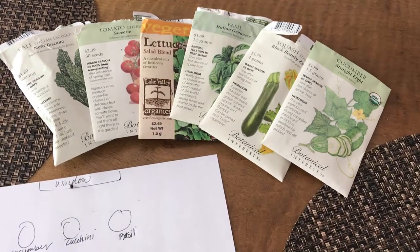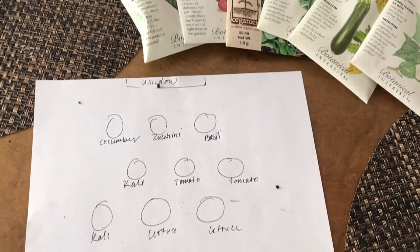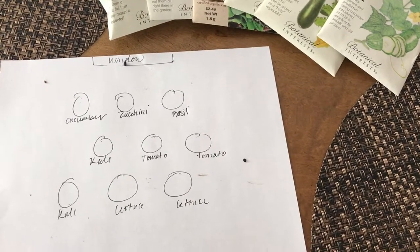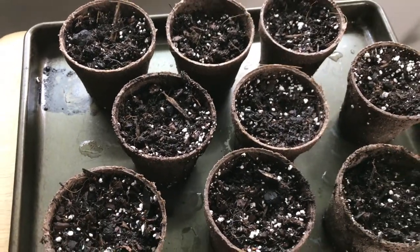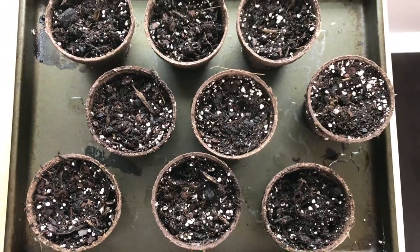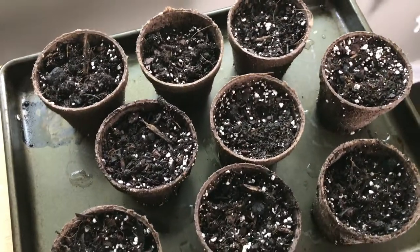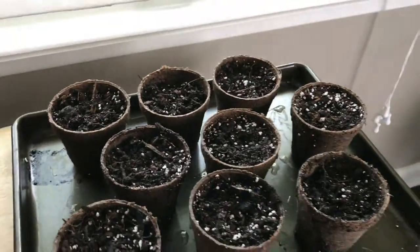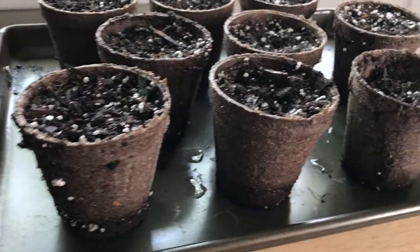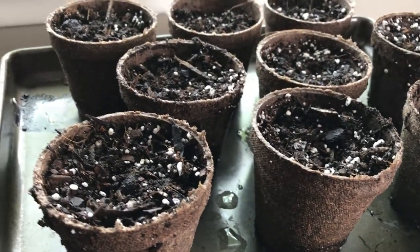So this is what I ended up buying: cucumbers, zucchini, basil, mixed lettuce, tomatoes, and some kale. I wrote out a little plan for how I was going to put them on their shelf next to a window. I used an old baking tray that had sides on it and put the seedlings in these little biodegradable pots — that way when I water them I won't get the table all wet, and if I need to transport them it's easy to pick up the tray. I bought some organic soil, put the seedlings in, and got the biodegradable pots wet. The great thing is I can just put them right into the ground when I'm done because the pots degrade in the soil.